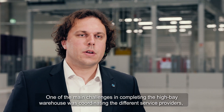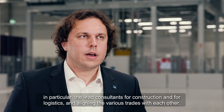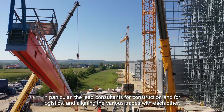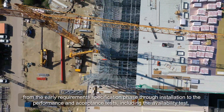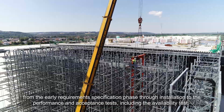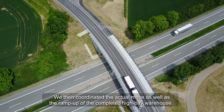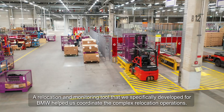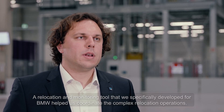One of the main challenges with the High Bay Warehouse was coordinating the different service providers — in particular, the lead consultants for construction and for logistics — and aligning the various trades with each other. We supported BMW right from the beginning, from the early requirements specification phase through installation to the performance and acceptance tests, including the availability test. We then coordinated the actual move as well as the ramp-up of the High Bay Warehouse, for which we actually developed a relocation and monitoring tool specifically for BMW that helped us coordinate the complex relocation operations.